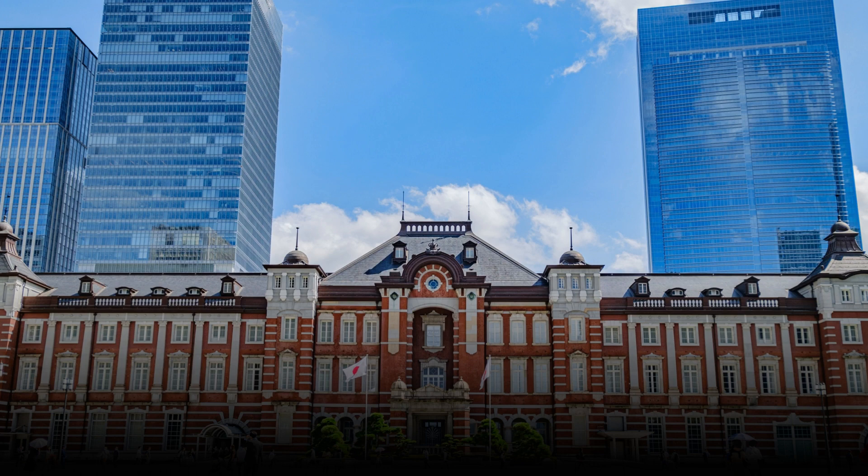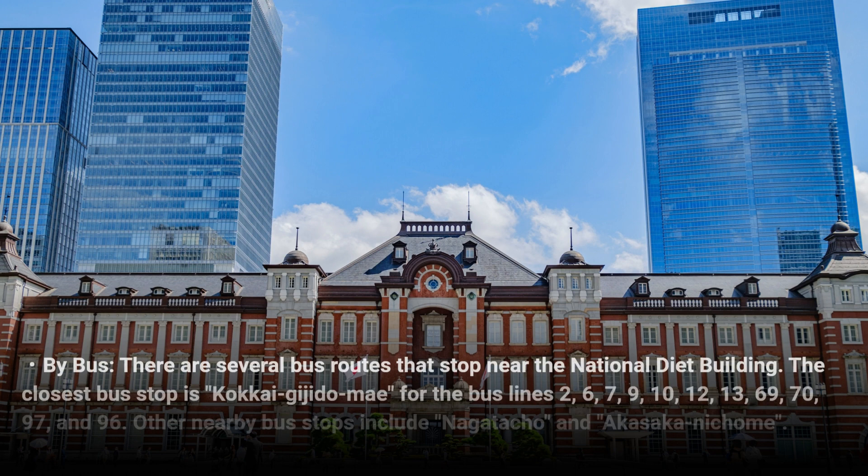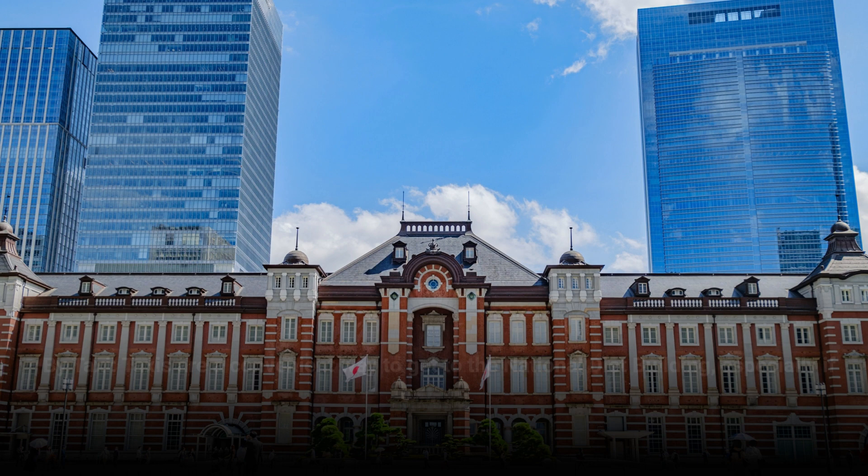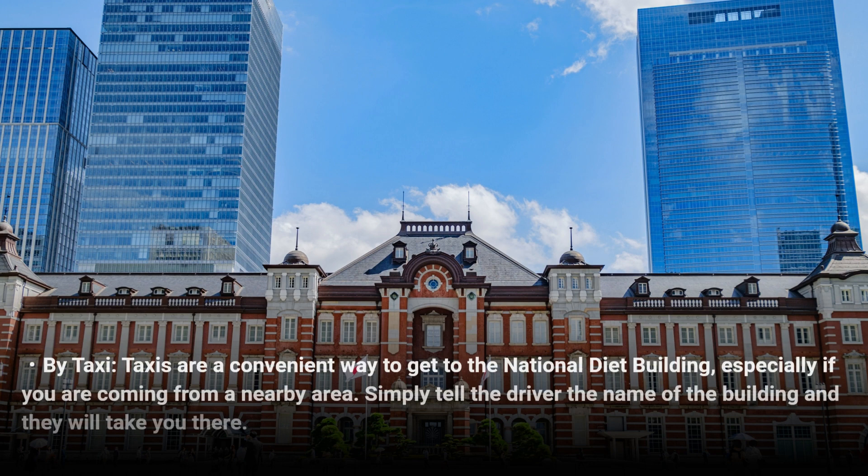By bus, there are several bus routes that stop near the National Diet Building. The closest bus stop is Kokkai-gijidomae, served by bus lines 2, 6, 7, 9, 10, 12, 13, 69, 70, 97, and 96. Other nearby bus stops include Nagatacho and Akasaka Mitsuke.